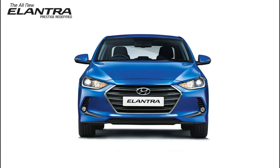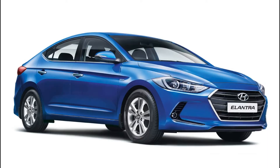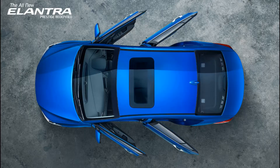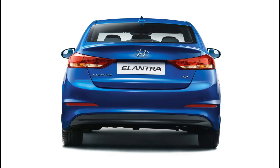8th is the Hyundai Elantra. Hyundai Elantra price starts at 12.98 lakhs and goes up to 19.34 lakhs. Petrol Elantra price starts at 12.98 lakhs and diesel Elantra price starts at 14.97 lakhs. Fuel type is petrol and diesel, and transmission is manual and automatic. Petrol Hyundai Elantra transmission is manual with mileage 16 kmpl. Diesel Hyundai Elantra transmission is manual with mileage 22.54 kmpl.